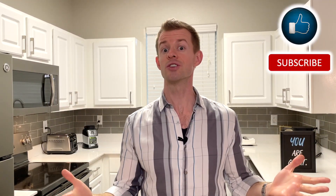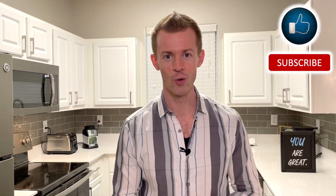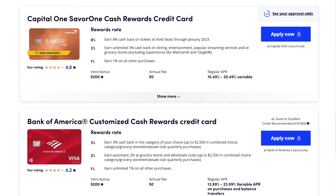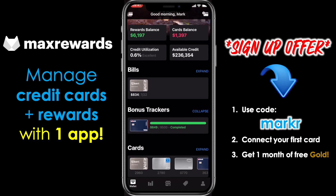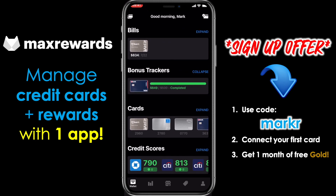Hey everyone, it's Mark. I'm here to help you put more money in your pocket through credit cards and smart financial habits. If that sounds good to you, do me a quick favor and click on the like and subscribe button down below. Also check out the links in the description to view some great credit card offers and to get some additional cash back when you shop online through Rakuten, and to sign up for Max Rewards.